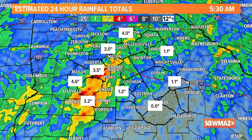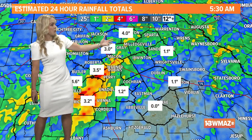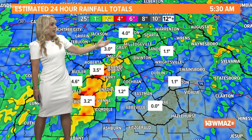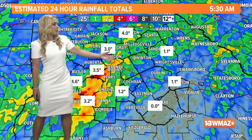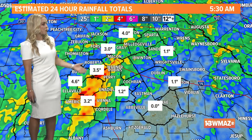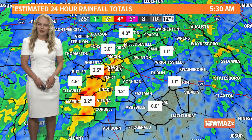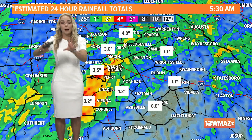This tropical air mass — all behind that Invest 90L that moved through yesterday — brought us a lot of rain. It was riding along a stalled front that ultimately helped fire up showers and storms as we made our way into the second half of the day. You can see where that front kind of set up here, where we picked up most of the rain. It looks like a lot of spots if you cut central Georgia in half — places like Macon, Taylor County, Peach County, parts of Bibb County, Jones County, even up towards Jasper and Putnam County — picked up anywhere from three to even four and a half inches of rain. You could definitely use it.